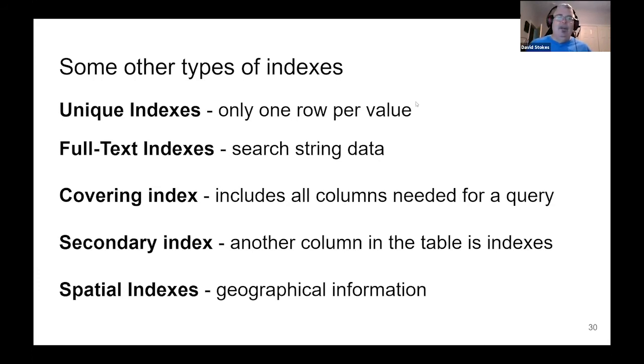Spatial indexes are for geographical information — we use the Boost geometry database libraries, which are very handy and powerful. If I have an index set up to cover, say, North Texas, it will have various points within there and I can check whether a given point is within that index or not.